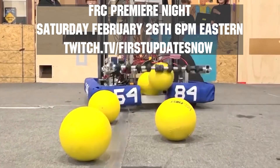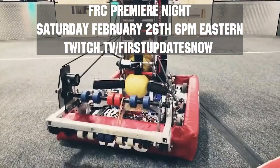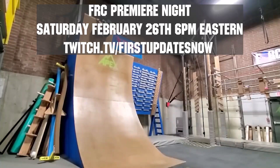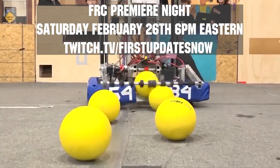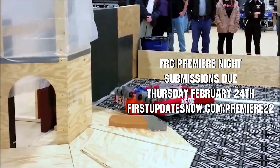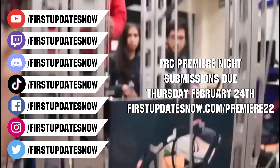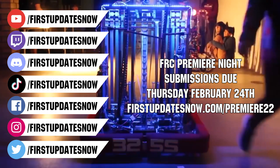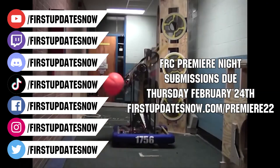Get ready to celebrate your Rapid React build season with Premiere Night on Saturday, February 26th at 6 p.m. Eastern at twitch.tv/firstupdatesnow. This year, no matter where you are in creating your robot, submit a 90-second or less video celebrating your build season to Premiere Night. Submissions are due by the end of Thursday, February 24th, and you can get more details on any FUN social channel or at firstupdatesnow.com/premiere22.